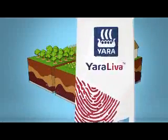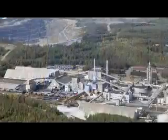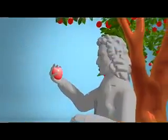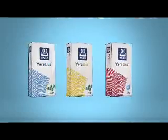Yara delivers solutions for sustainable agriculture and the environment. Our crop nutrition programs help produce the food required for the growing world population. Millions of crops all over the world already enjoy the multiple benefits of calcium nitrate, provided by Yara Liva.